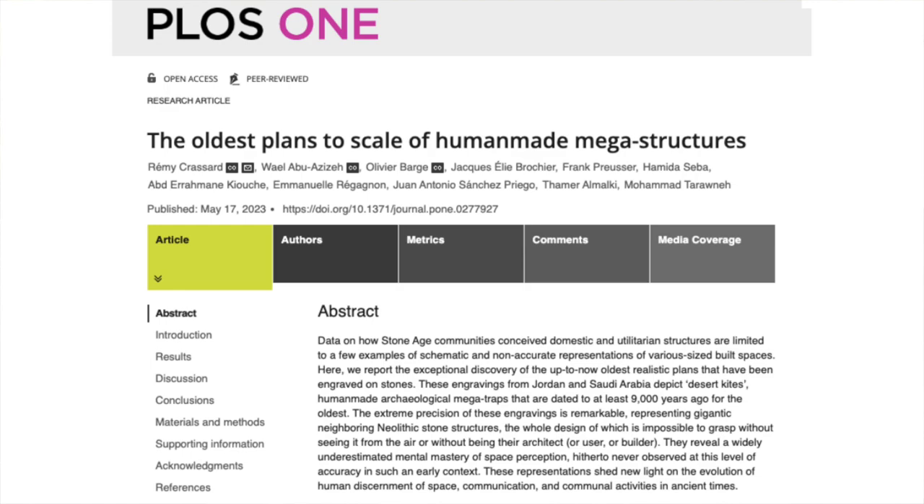Over the years, thousands of Neolithic megatraps referred to as desert kites have been found all over the Near East. Researchers studying engravings in Jordan and Saudi Arabia now believe they found blueprints to scale for these traps. If they are right, then these are the oldest architectural plans ever found.